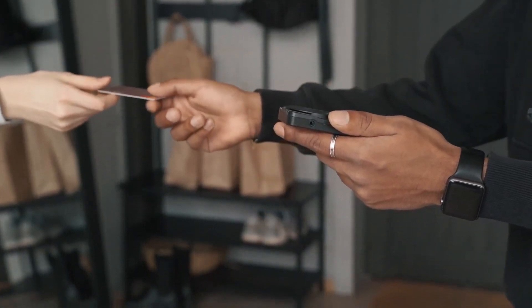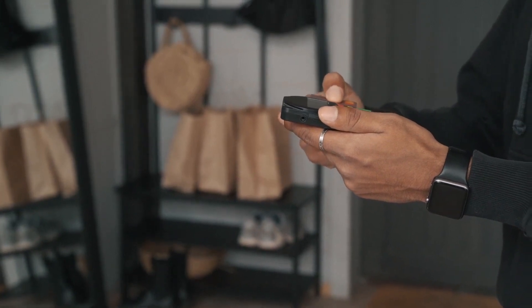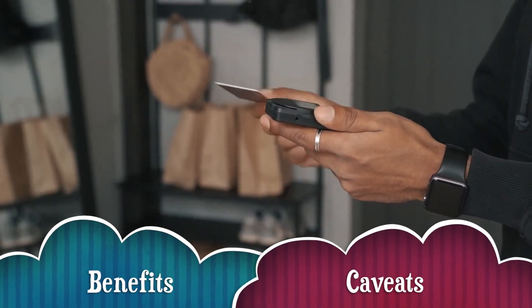Looking to open a credit card but not really sure how it all works? No problem. In this quick video, we will cover the basics of opening and managing a credit card and what to look for when starting a line of credit. First, let's look at the benefits and caveats of credit cards.